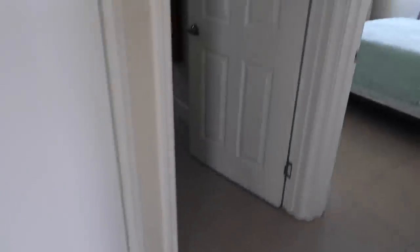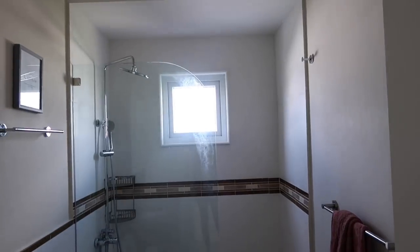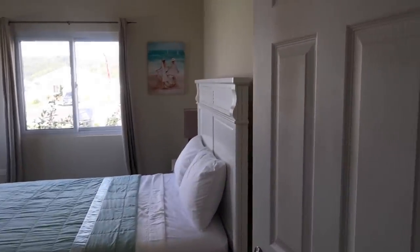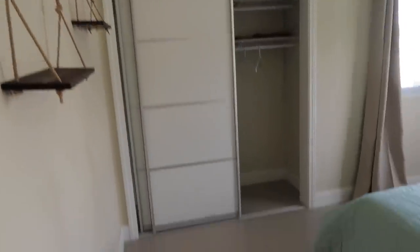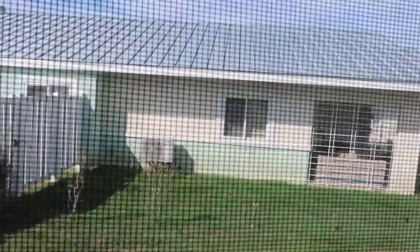If you have a unit like this you can store your extra sheets, pillows, towels — all the things. Then we have a shared bathroom for these two rooms here, with basically the same amenities as the master bathroom — but this one's actually bigger. And this front bedroom is actually bigger than the room with the two beds.